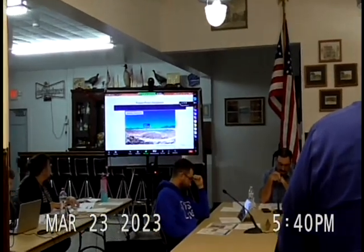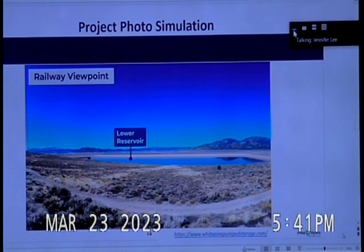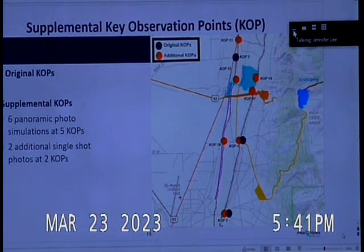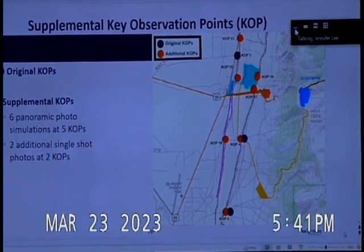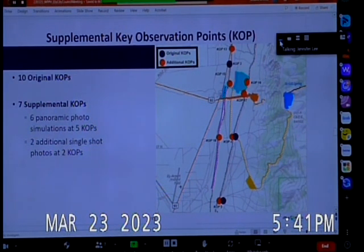We have a perspective here showing what the project might look like from the closest viewpoint — a perspective from the rail looking over the lower reservoir. This is a photo simulation of what that would look like from the rail perspective if the rail cars were stopped immediately at that point. The original visual and aesthetics report included 10 key observation points, with three in the vicinity of the project facilities, noted in blue.